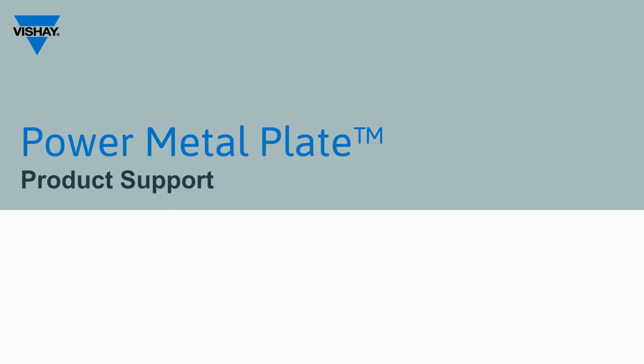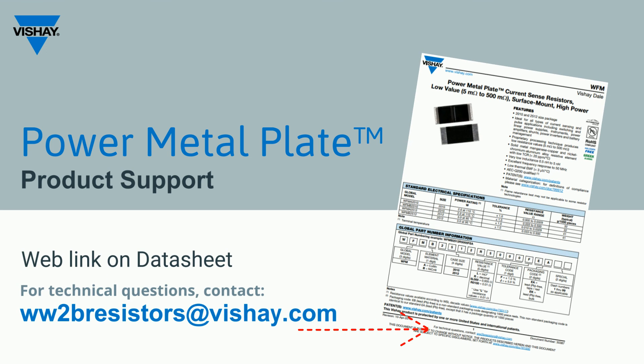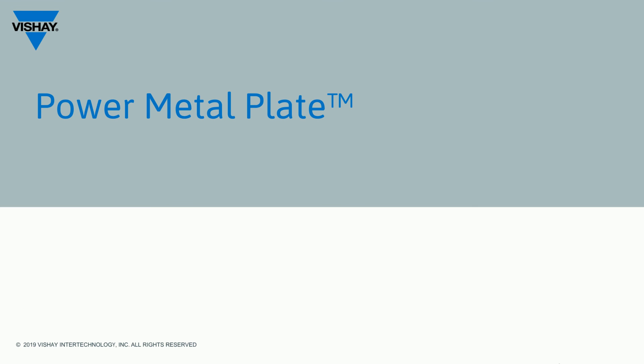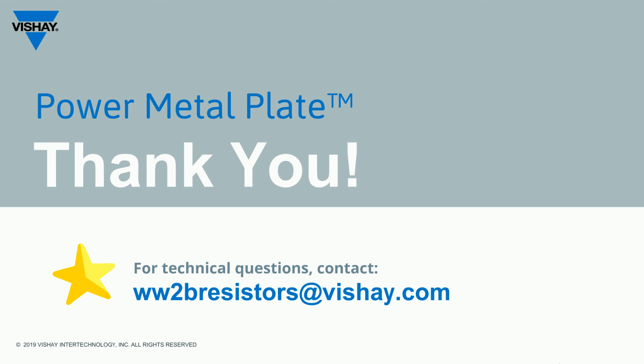If you have product-specific questions, you may contact a local Vishay representative or select a link at the bottom of all of our datasheets. This link is specific to the product and it is not the same address for all datasheets, but it will put you in contact with a technical resource that is able to assist you with your questions. I would like to thank you for your time to allow me to present the superior capabilities of the WFM Power Metal Plate technology.